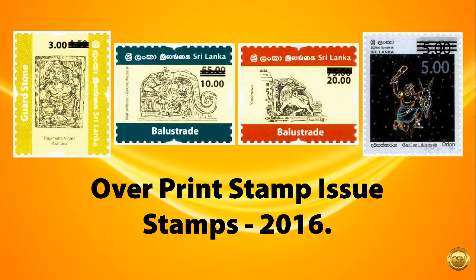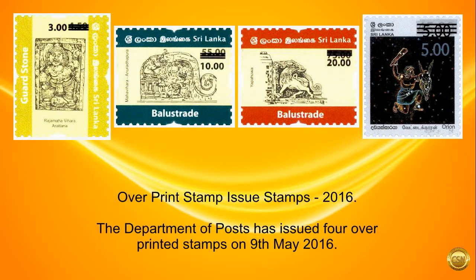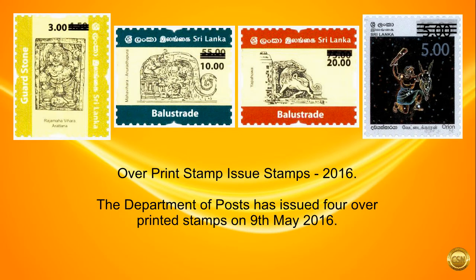Welcome to CSN. We give you all the information about Sri Lanka Coin Stamps Banknotes. Overprint Stamp Issues Stamps, 2016. The Department of Posts has issued four overprinted stamps on 9th of May 2016.